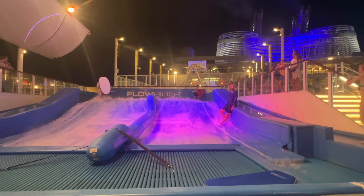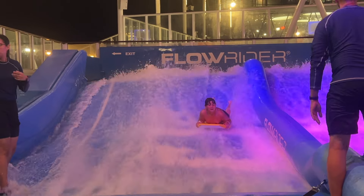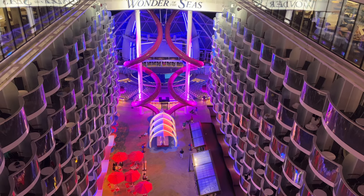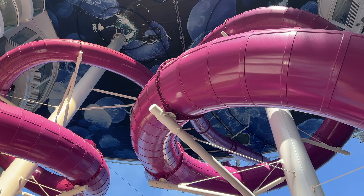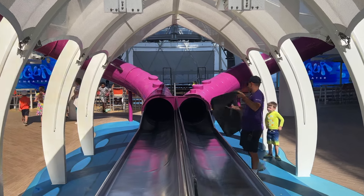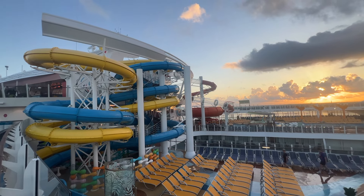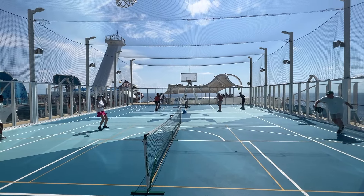For the ultimate thrill seekers, the Flowrider Surf Simulator awaits. Check the Royal app for events from beginner classes to competitions for experienced surfers. The Ultimate Abyss consists of two towering side-by-side slides that twist and turn for a thrilling ride from Deck 16 aft down to the Boardwalk on Deck 6 — you'll access it from Deck 15. Keep in mind this isn't a water slide. Arrive a few minutes early for the Flowrider, zipline, and rock climbing wall, as you will need to sign a waiver. The line for Flowrider can get very long, too.